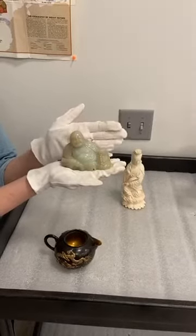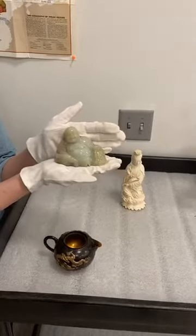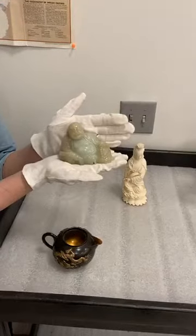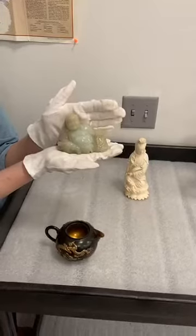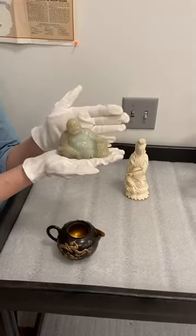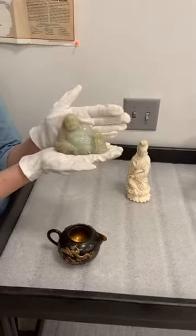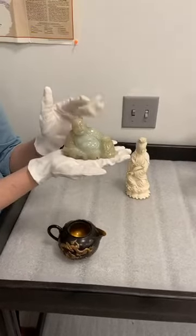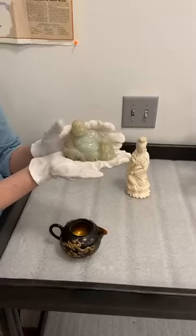This particular kind is nephrite. Jade is used all over the world in different weapons and ornaments and is a very durable stone. This jade figure was made in the 19th century.